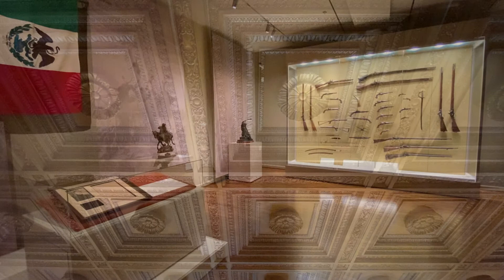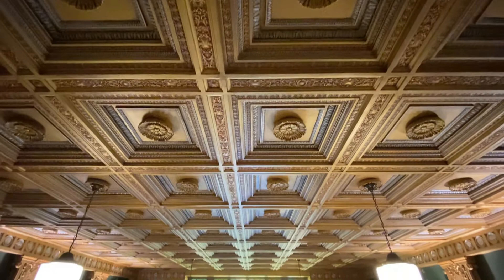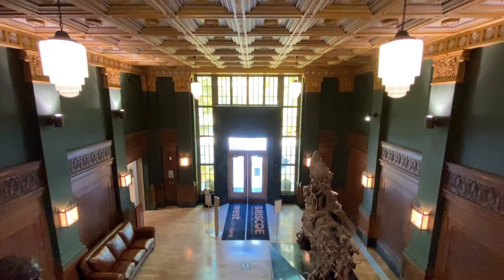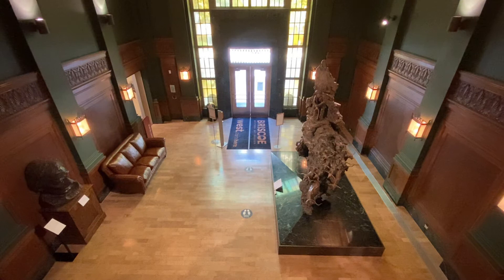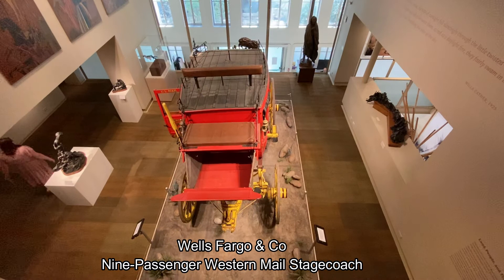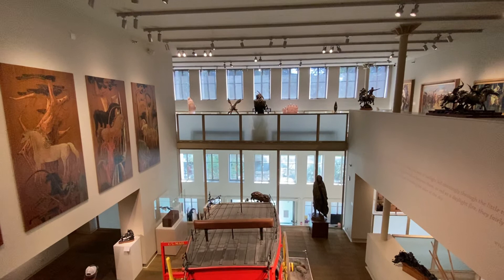The museum is actually housed in the original San Antonio Public Library building, which has retained many of its ornate design elements. Here we're looking down into the main lobby and an enormous sculpture by John Coleman called Visions of Change. This Wells Fargo stagecoach is a replica of the many thousands of such coaches in operation in the 1800s, and of course the Wells Fargo stagecoach now forms a common version of its present-day corporate logo.